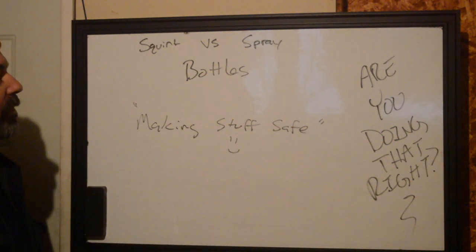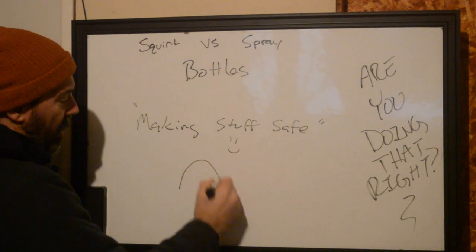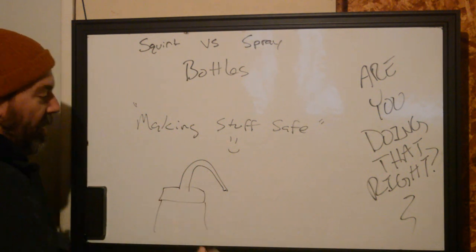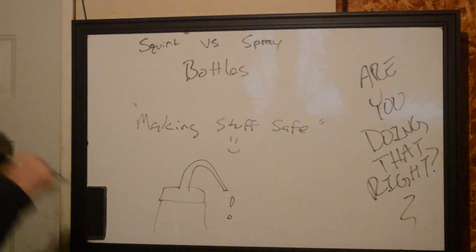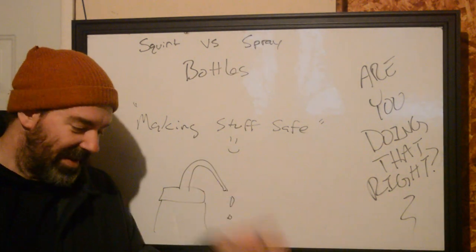We've known about this for a while — that's why people came up with squirt bottles. Squirt bottles are those happy little squirty things that end up usually dripping everywhere depending on the temperature change during the day. Springtime's great, right? It goes from cold in the morning to warm in the afternoon, you've got the doors open and everything leaks.